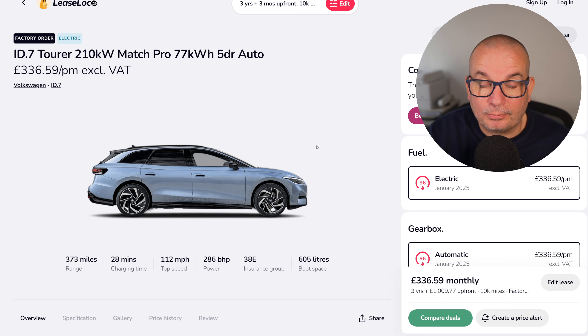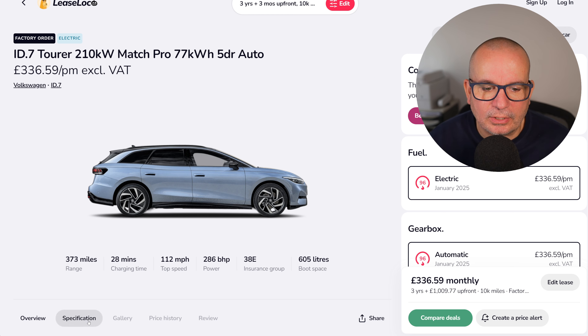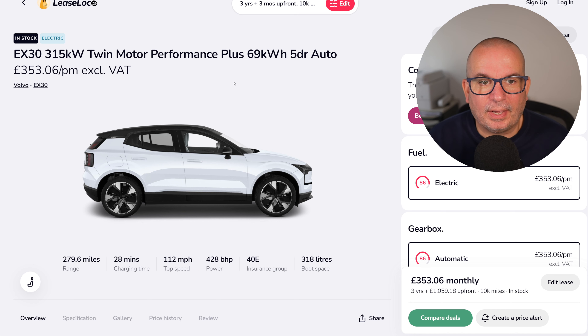The VW ID.7 Toramatch Pro, 77 kWh automatic — you can also get the saloon version for pretty much the same money. It's £336 a month with just over a grand up front. If you're looking for a company car, look no further — 373 miles of range, 605-litre boot, 286 brake horsepower, 6.6 seconds to 62. The average has been £426, peaked at £531, and the lowest point was only about £10 less than it is now.